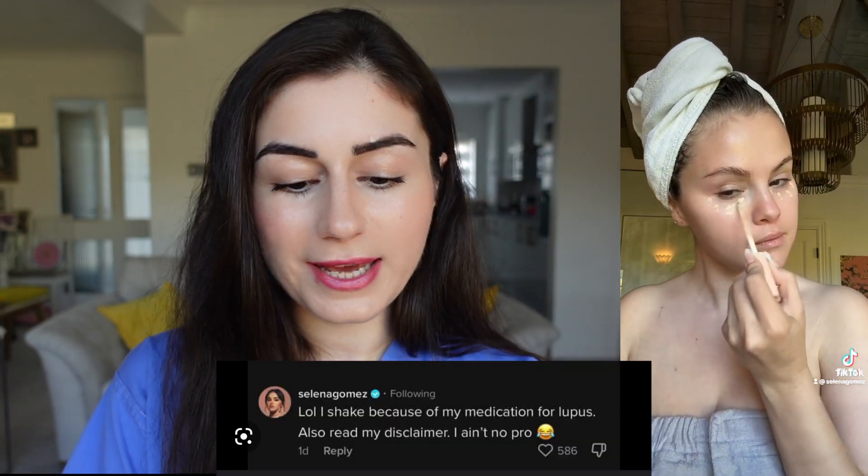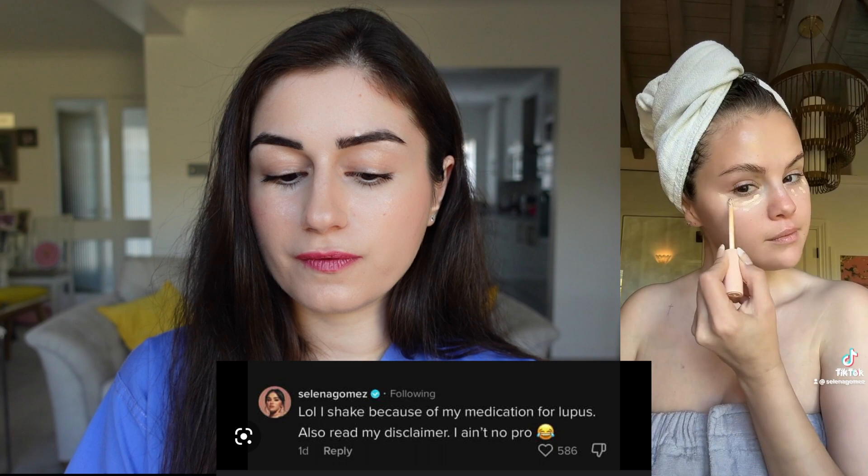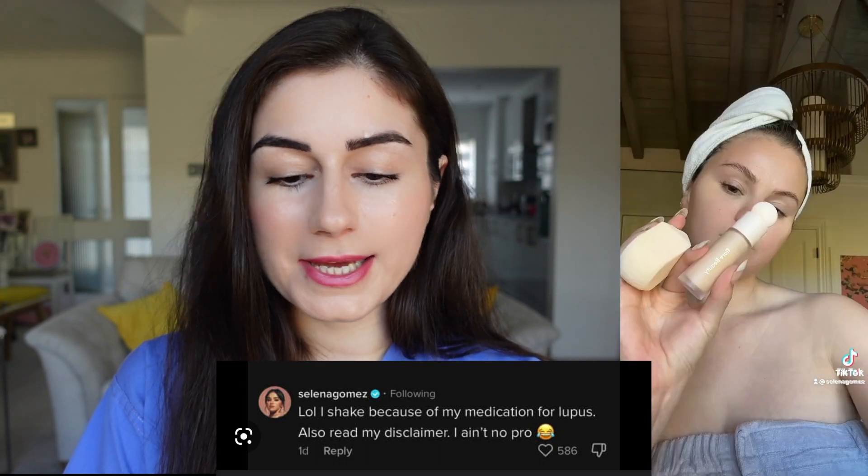This brings us to a recent TikTok video where she's applying makeup and we can see her hands are very shaky. A few of her followers picked up on it in the comments, and Selena replied saying, 'LOL, I shake because of my medication for lupus.' This shaking is likely coming from one of two medications — either the medication dampening her immune response to treat her lupus, or the medication stopping her body from rejecting her new kidney. Either way, these particular medications have many side effects, and unfortunately one of them is tremors.